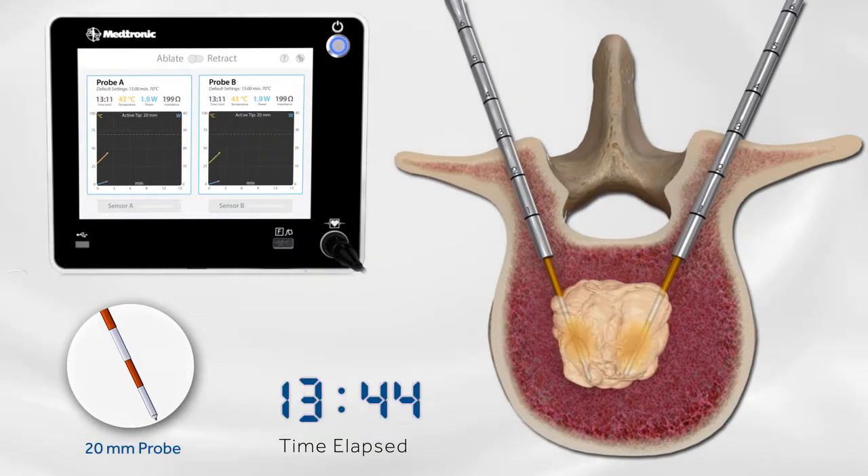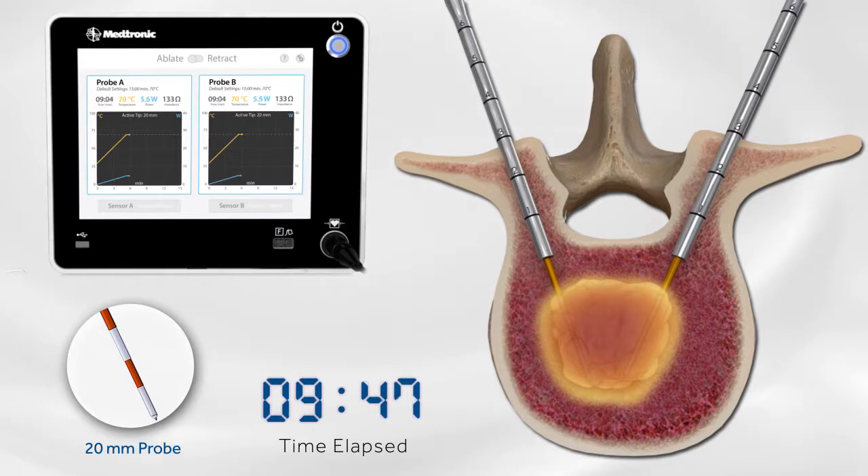We connect that to the radiofrequency machine, which sends current into those needles, heating the tips to burn those tumor cells — thereby killing those tumor cells and helping the patient with their pain.